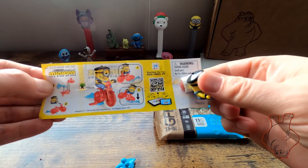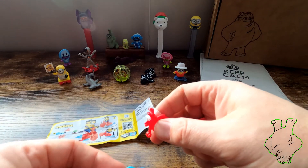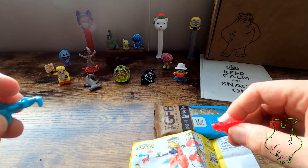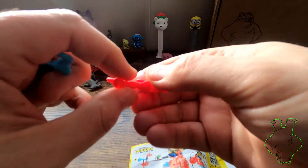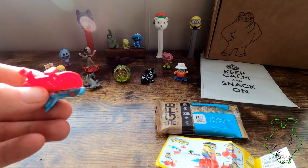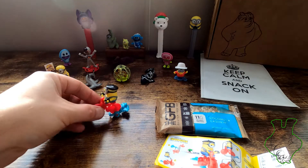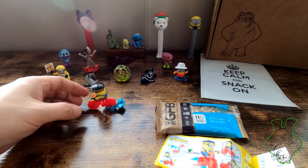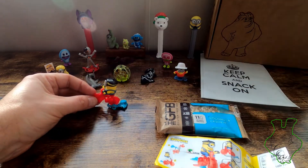Alright, we're gonna assemble him. There we go — see, there's the bike. And then it's splashing through the water. And this little dude... he can do a wheelie! That's kind of lame, but whatever. They're toys.